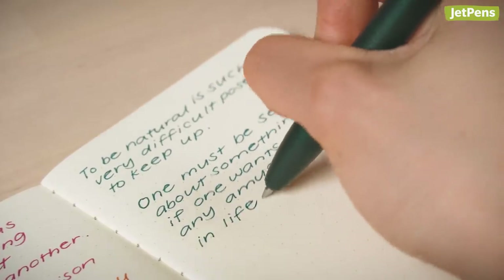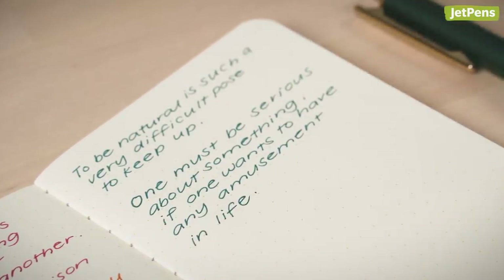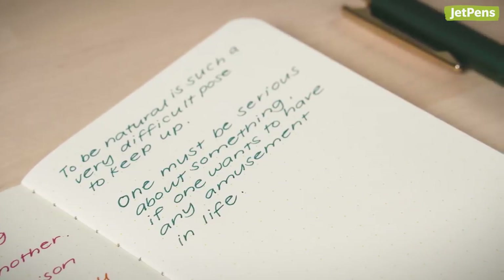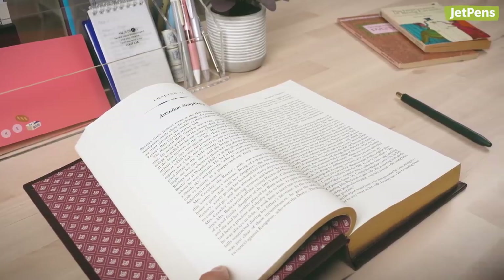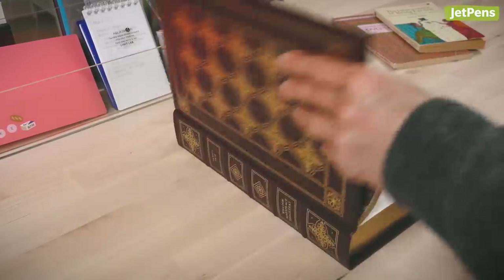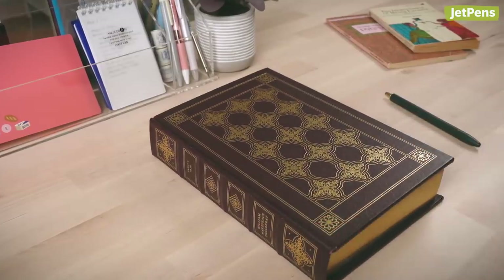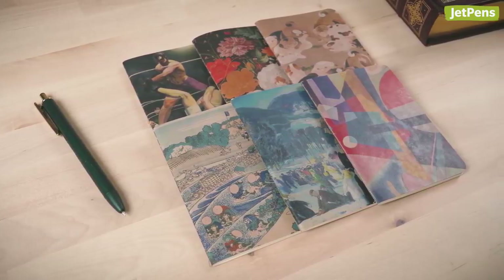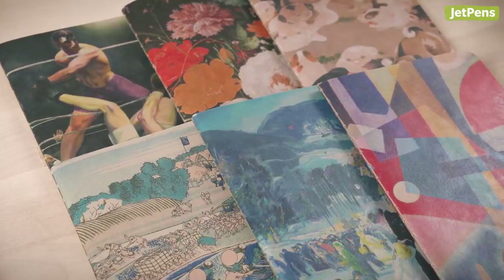The cream-colored paper works well with any writing instrument you might have on hand, and ink dries quickly so you can close the notebook right away. Because it's so slim, you can tuck it between the pages of a book to mark your place for next time. We especially like the Museum Series Notebooks, which feature artworks of different styles from around the world.